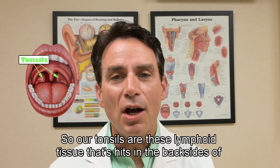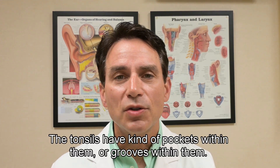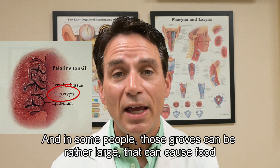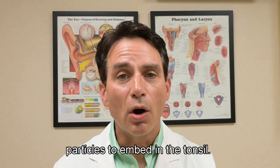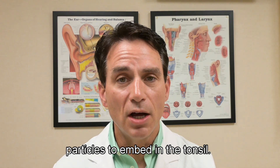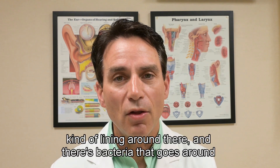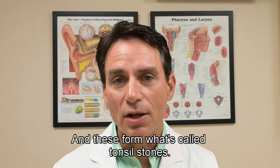Our tonsils are lymphoid tissue that sits in the back sides of our throat. The tonsils have pockets or grooves within them, and in some people those grooves can be rather large. That can cause food particles to embed in the tonsil, and then our body creates a lining around there with bacteria, and these form what's called tonsil stones.